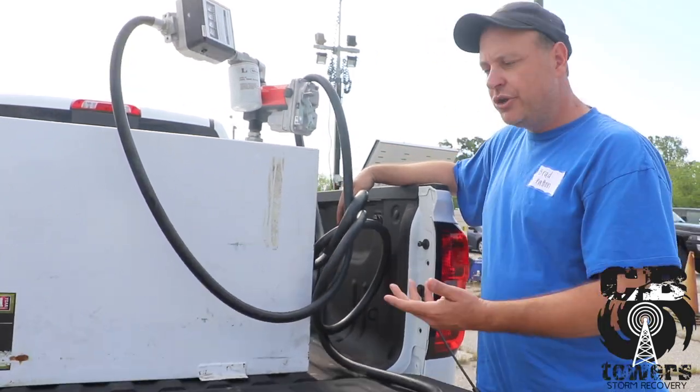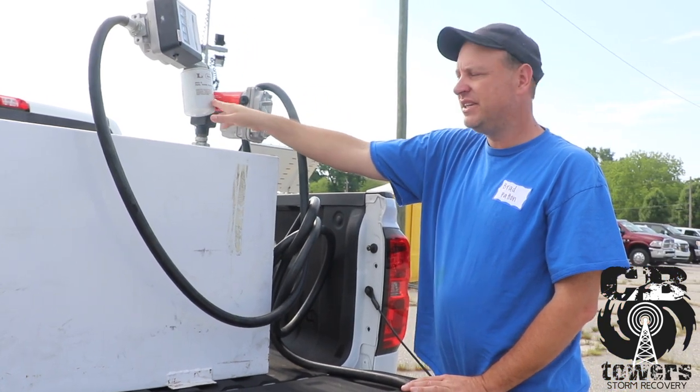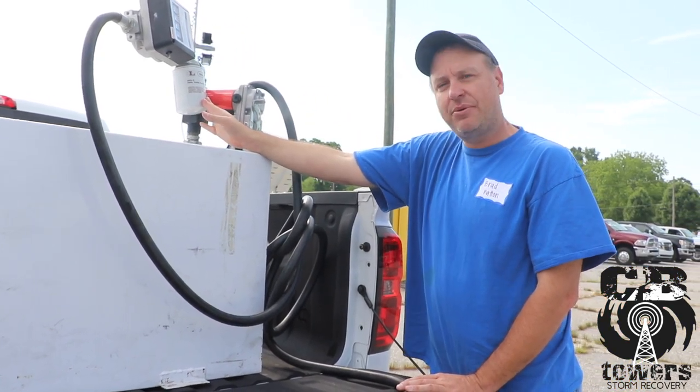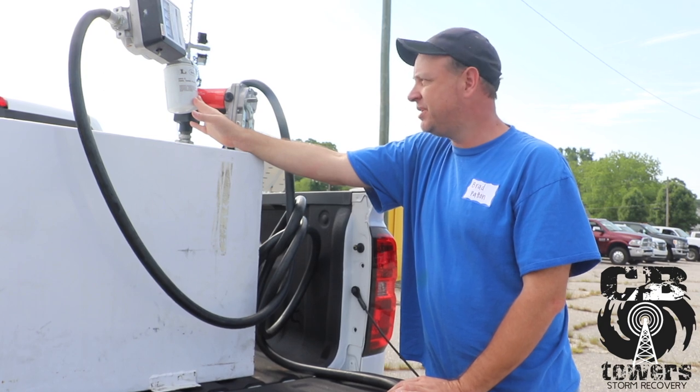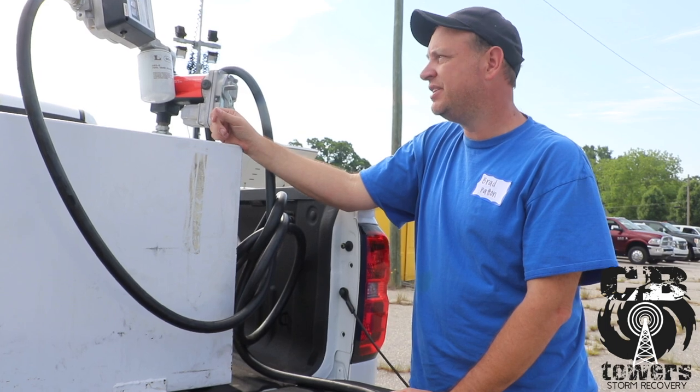Another common problem — fuel coming out slow — is the particulate filter. These need to be changed after every thousand gallons of fuel that's pumped. It just unthreads and can be simply replaced.